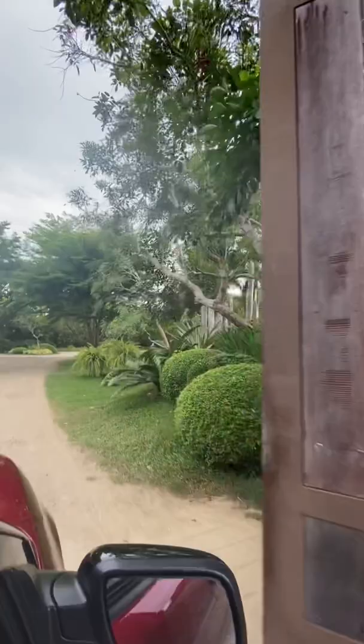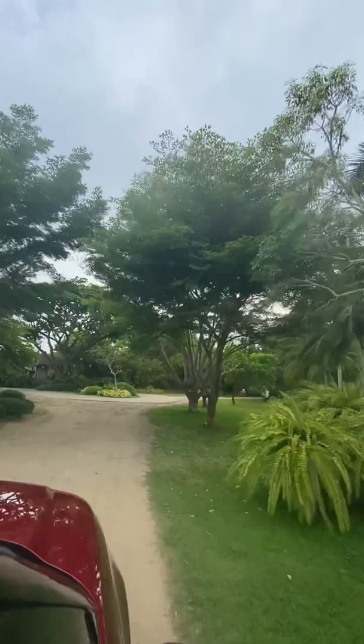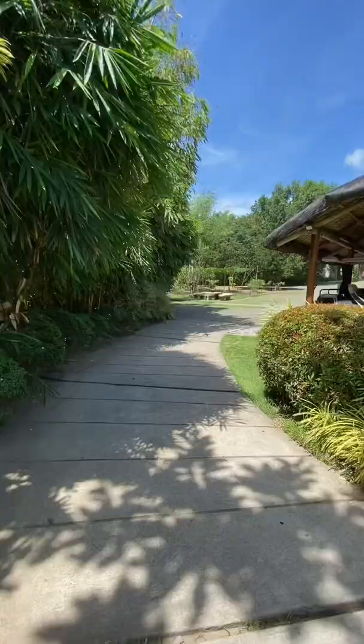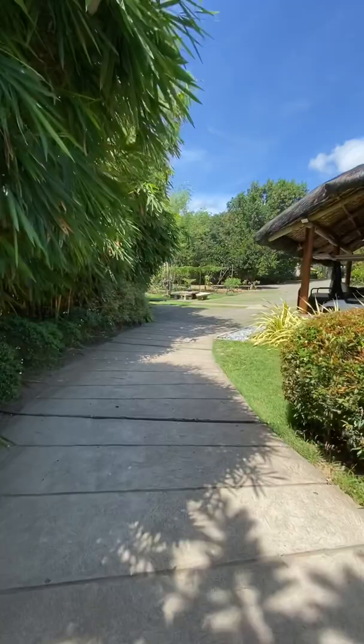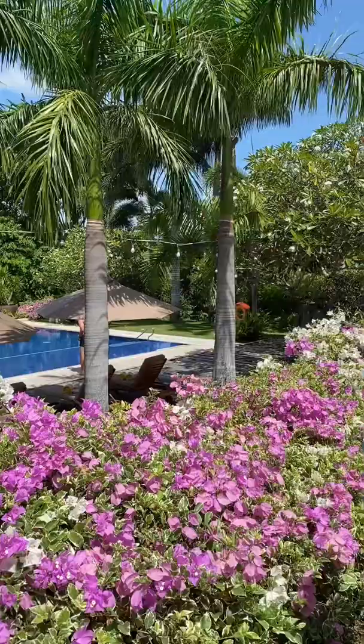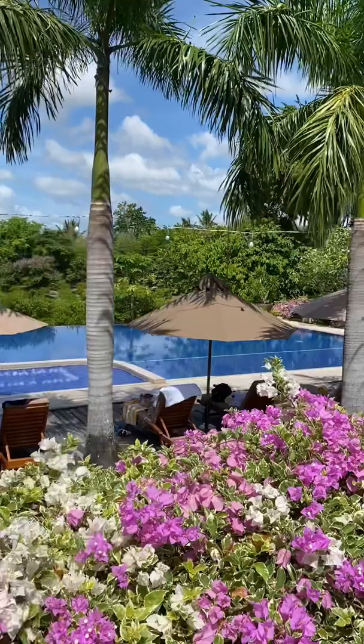Hello everyone, this is a review of a place we stayed in Batangas called El Jardin. It's about two and a half hours away from Manila — a quick trip. I want to make a review because this place is beautiful. I went on this trip with my family and we stayed for about three days and two nights. As you can see, the place is huge. Those are golf carts that you can request to go around and see the place.